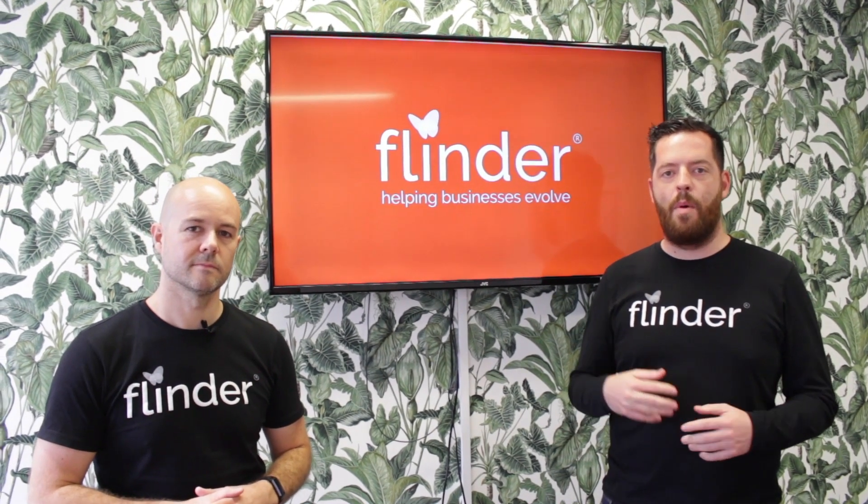We've talked about Xero being the core application — the engine for the finance function — and Receipt Bank getting data in accurately and efficiently. Those cover two of the three things we really care about: efficiency, control, and insight. But how do we control spend? How do we make sure we're actually controlling what we're authorised to spend within the business — not just capturing what has happened, but that more preventative control? What are we using at Flindr for that?